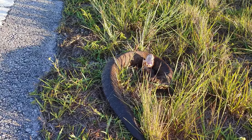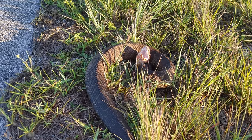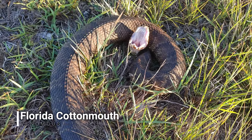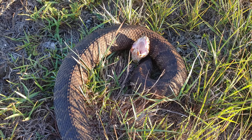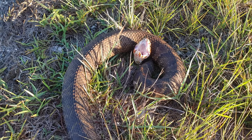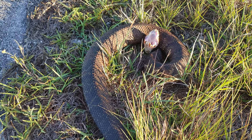First snake of the night out here, just saved from a pretty busy road — almost certainly would have gotten clobbered. It's this nice chunky Florida cottonmouth. Somebody was just about to run them over but I was able to stop traffic a little bit and get them safely across the road. Hopefully this is the first of many snakes tonight.